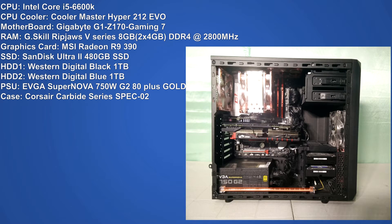The specifications for the test system consist of the following. For the CPU I have the Intel Core i5 6600K processor, which is based on Intel's 6th generation Skylake architecture. For the CPU cooler we have a Cooler Master Hyper 212 Evo, and for the motherboard we have a Gigabyte G1 Z170 Gaming 7.